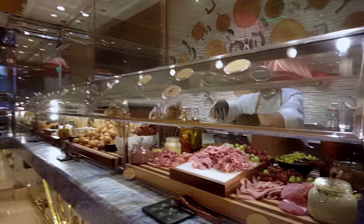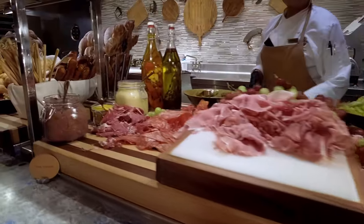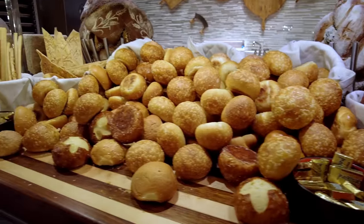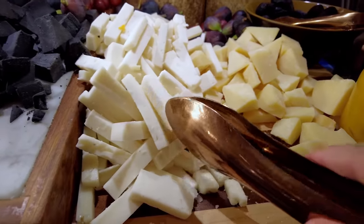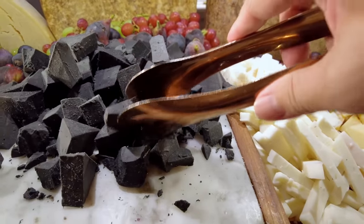Moving on, we have the charcuterie and some hardworking folks keeping it all nice and pristine. As Mr. Experience Vegas says, stay away from the bread — and as good as it looks, I concur. But we can't say no to the cheese. Some Parmesan goat cheese — a little bit of tang — and then some interesting-looking black gouda.